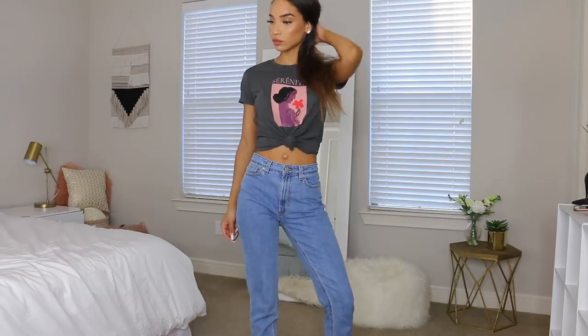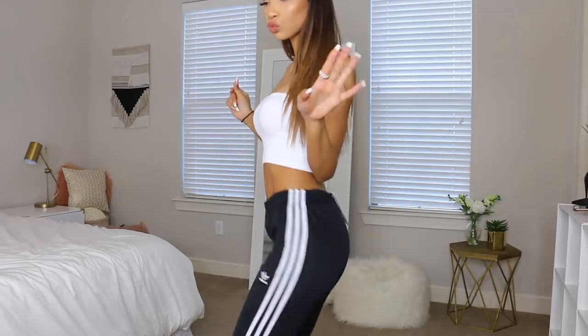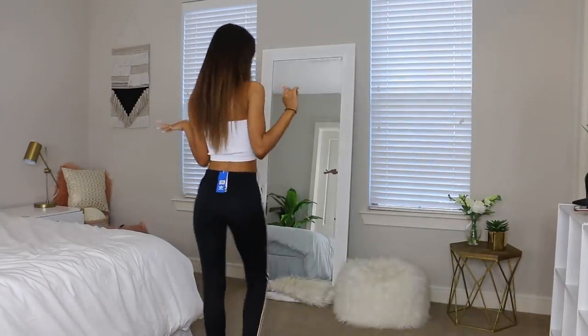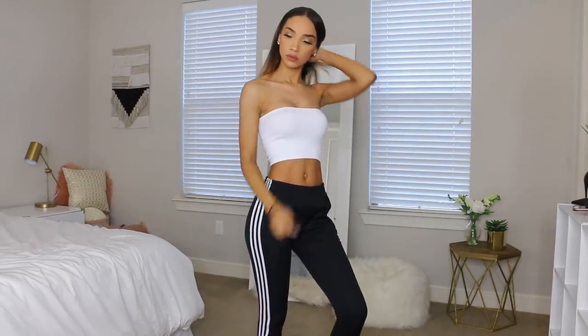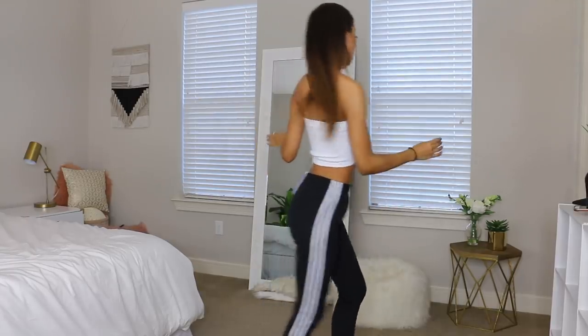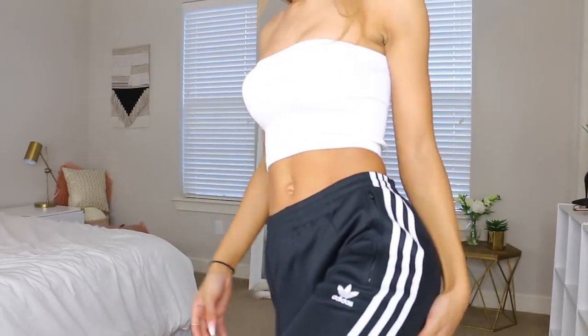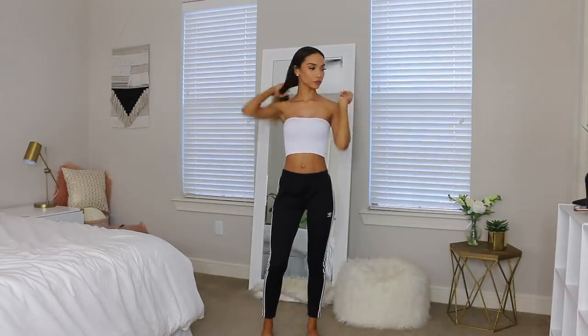I'm pairing the white tube top from Cotton On with these new Adidas sweatpants — I'm surprised I didn't already own these. They're just the basic black women's Adidas sweatpants you've probably seen everyone wear. I recently bought them from Nordstrom. You all know how I feel about Adidas — it's my thing, my favorite brand. If they make it, I'm going to buy it. I have quite a collection of Adidas sweatpants and leggings.